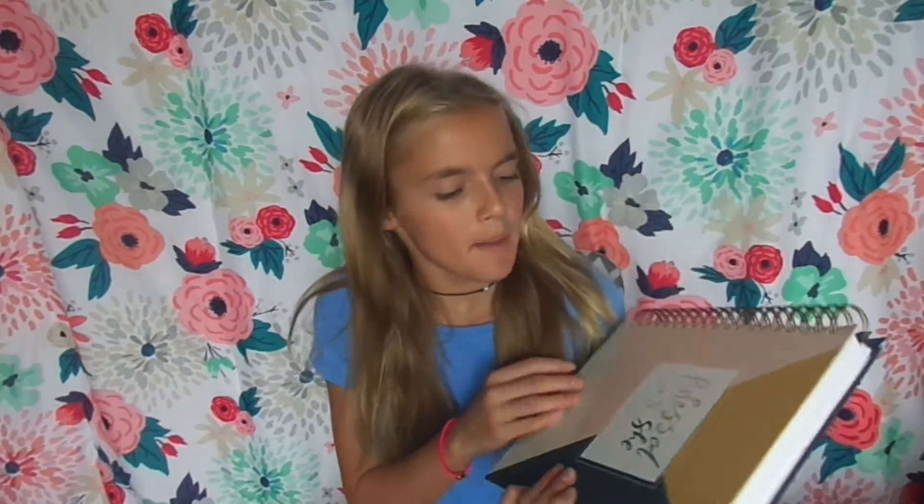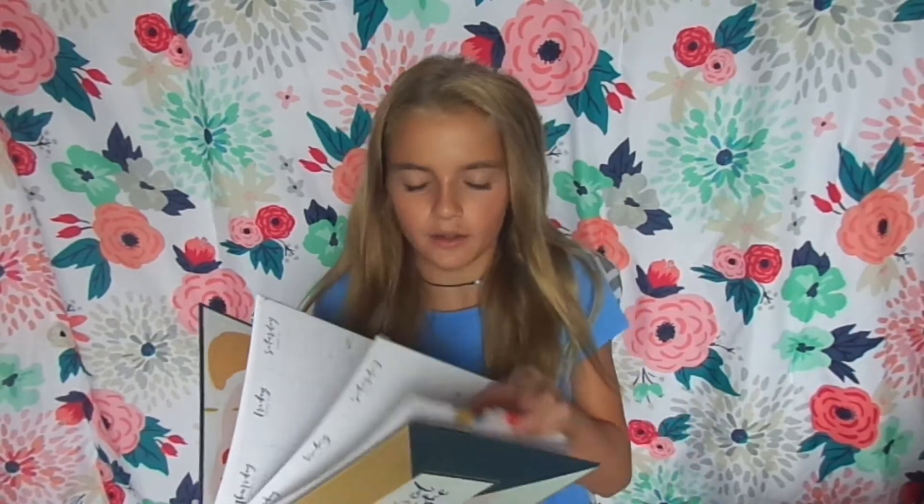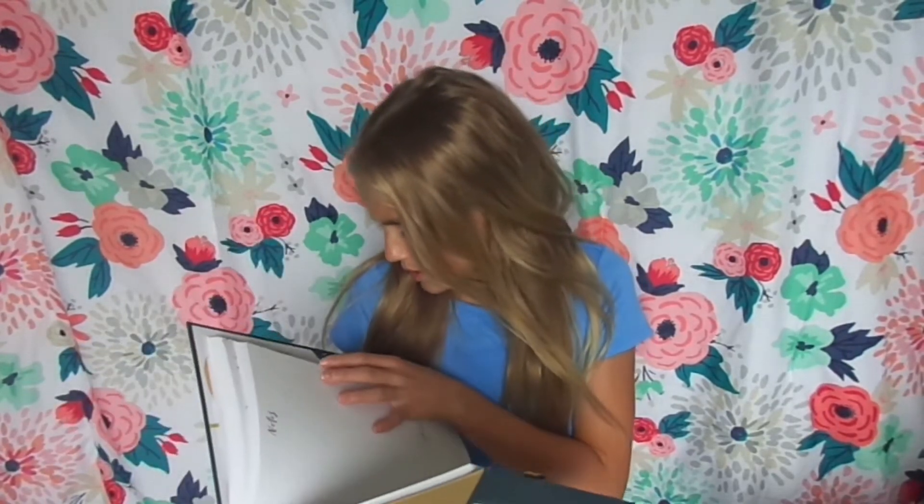The next thing I got was this planner, which I'm obsessed with. My mom actually got it for me — she used to use it but she doesn't use it anymore. It keeps you so organized. Let's see, where's August? Here's August — I have lots of stuff in August, and I use it actually a lot. It's super duper cute, that's the back, and yeah!